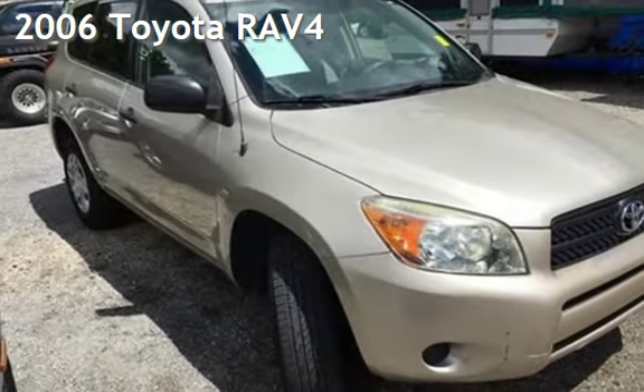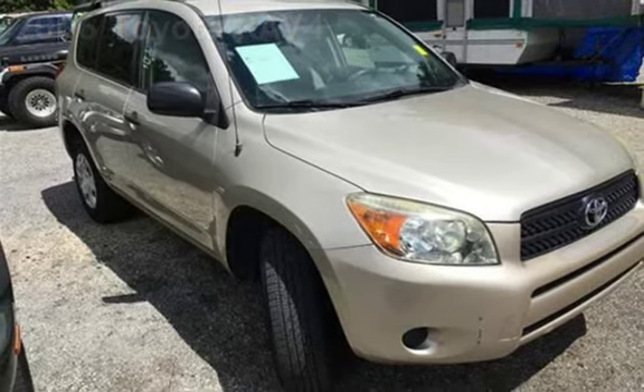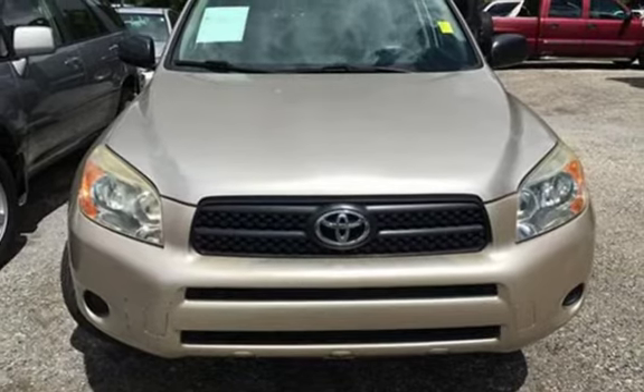Presenting a preowned 2006 Toyota RAV4. This four-door SUV has a four-cylinder, two-liter i4 engine, with front-wheel drive and an automatic transmission.